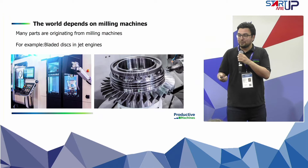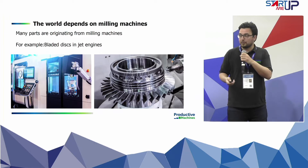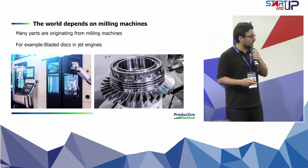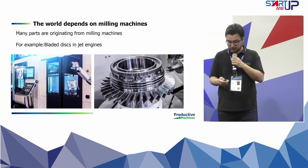The world depends on milling machines. You might have seen a lot of aerospace components today — many aerospace components use milling processes in the factory. One typical example is the bladed disks in jet engines.